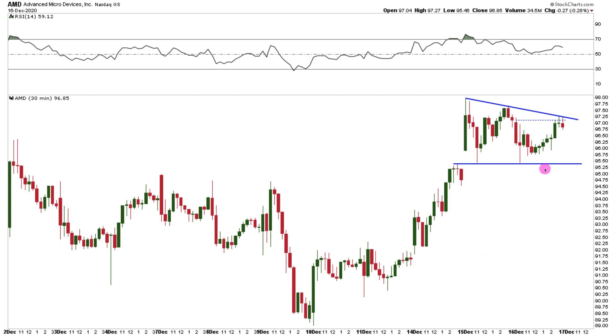Now, if there's continued strength in the markets and in the semis and within AMD, if we start breaking above this line, $98 would be that next area of resistance. If we start really seeing some strong volume on that breakout, this can head a lot, lot higher — like we've seen on the daily timeframe. So that's all I've got for you on ticker symbol AMD.